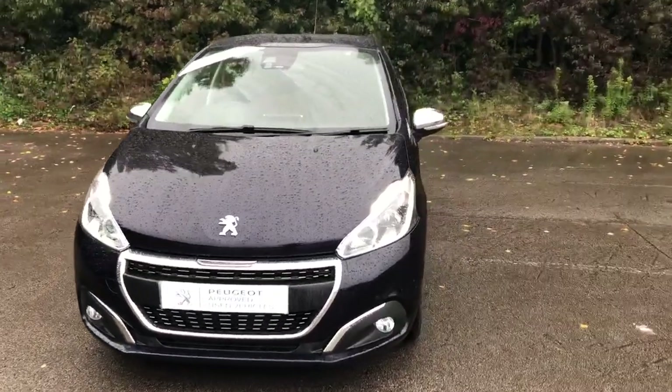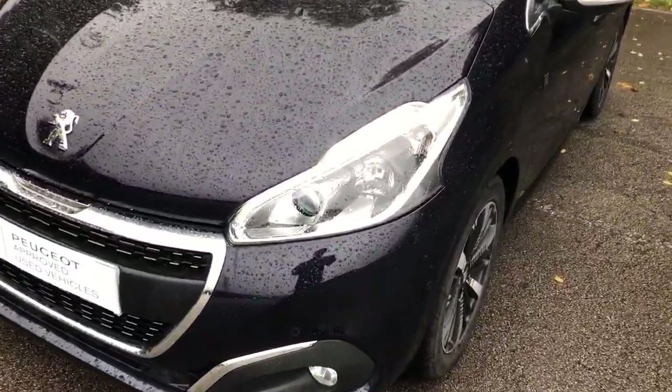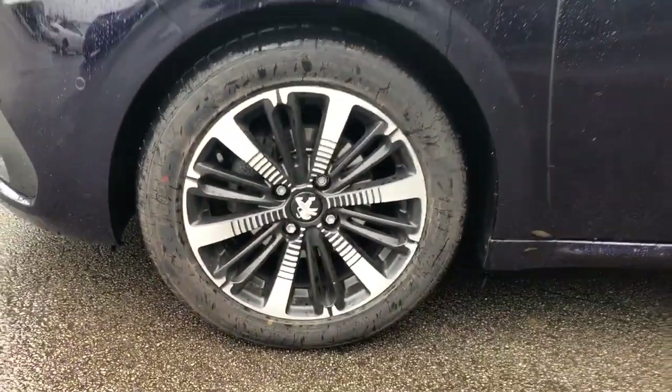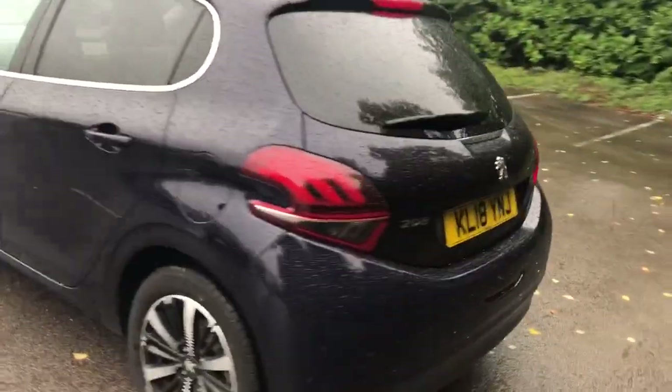Welcome to Pentagon Peugeot at Lincoln Tritton Road. Here we have a Peugeot 208. It does come fitted with daytime running lights, on headlamps, and front parking sensors. It also has 16 inch alloys, privacy glass, and rear parking sensors.